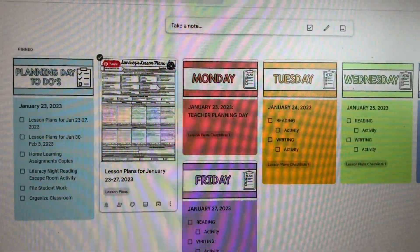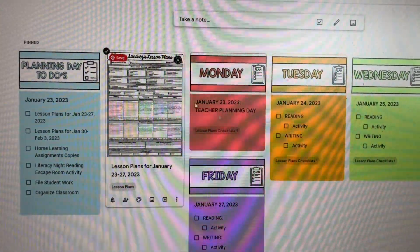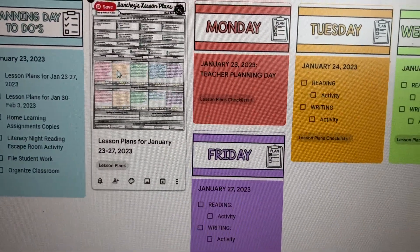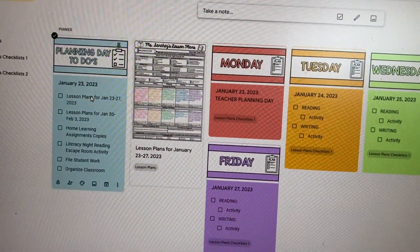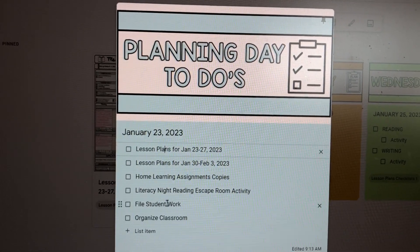For this week, I haven't finalized my lesson plans yet so I have an old image placeholder, but I'll update that and add all the activities for the week. I color code each day and that's how I color code each of my notes. These are my planning day to-dos — six things I hope to accomplish today. The Google Keep headers I create on PowerPoint, save as images, and import into my notes. Without further ado, let me get started with lesson planning and I'll check in throughout the day.